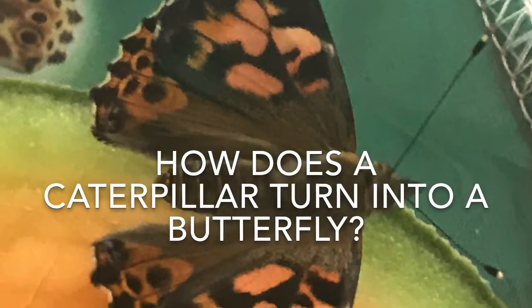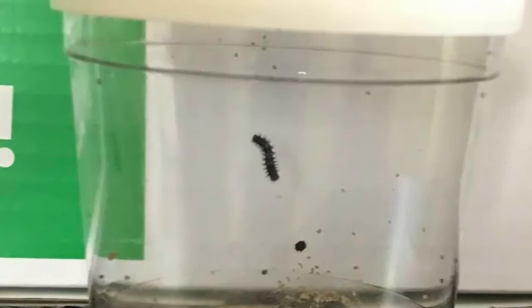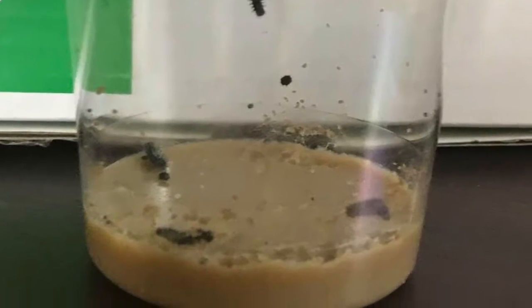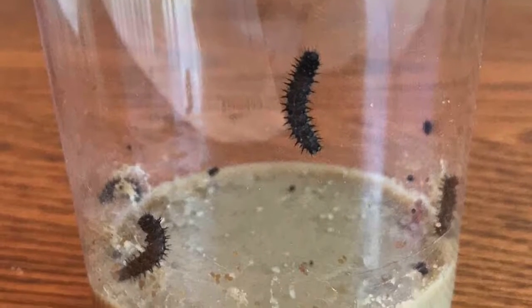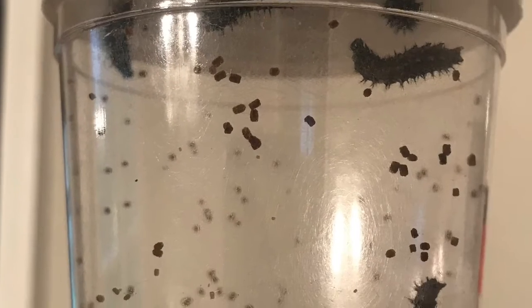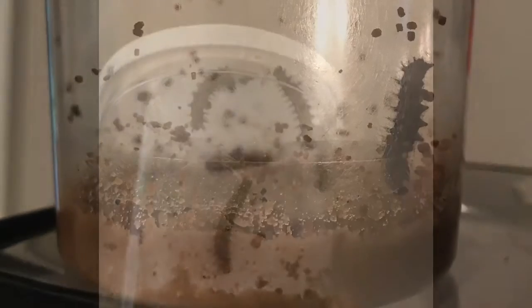How does a caterpillar turn into a butterfly? Butterflies start out as caterpillars. As caterpillars prepare to become butterflies, they double in size every day. Caterpillars eat a lot to get bigger. The green balls that you see are the waste from the caterpillars.